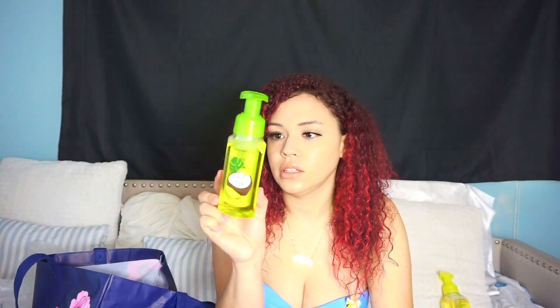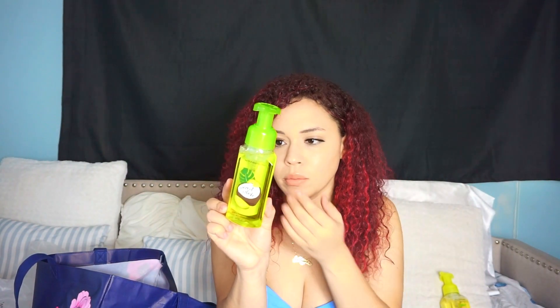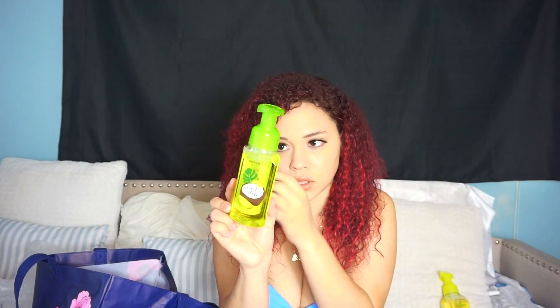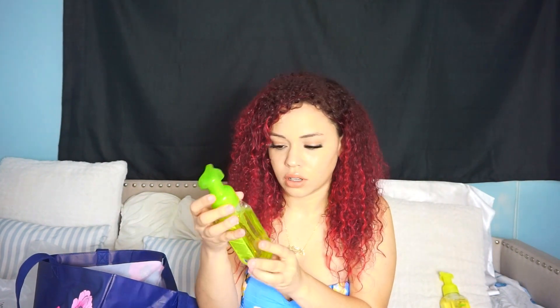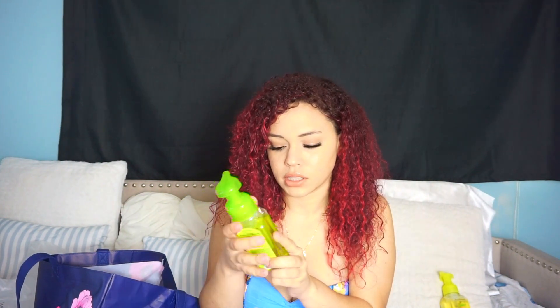Next soap is Coconut Colada, which has the same vitamin E, shea extract, aloe, and essential oils. It's a creamy coconut, frozen lemon, and vanilla musk scent. Since it's spring, I want to be on somebody's beach or somebody's boat — just relaxing. That smells so good, it does smell like coconut and you can smell a little bit of lime. It reminds me of a piña colada mixed with a margarita — it gives me that type of vibe.